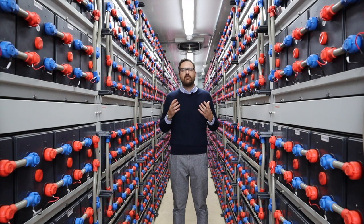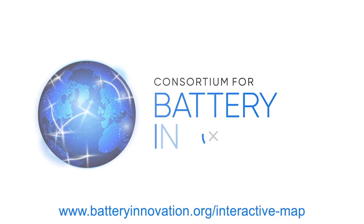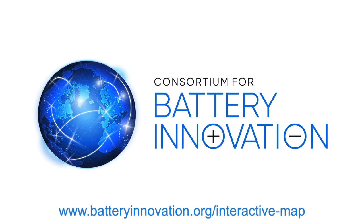This is one of many examples worldwide of energy storage projects that utilize lead batteries, and you can see more information on many of these projects on our interactive map on our website.